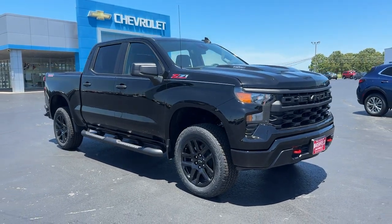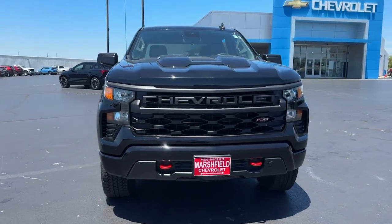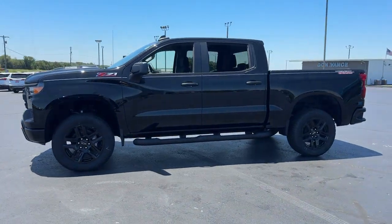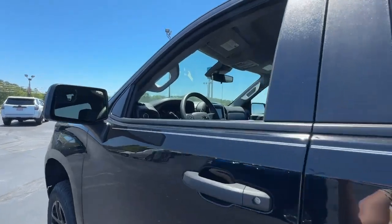You just found the 2024 Chevrolet Silverado 1500 — the full-size pickup that's strong, quiet, and dependable, with the latest technology to keep you connected while you get the job done.